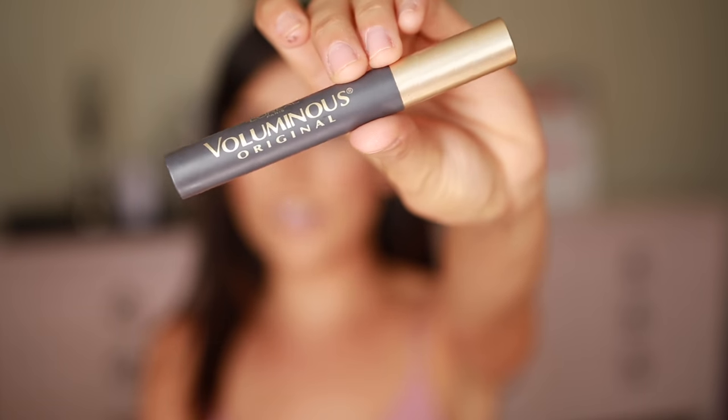I'm going to be using my L'Oréal Voluminous mascara for my eyelashes — just a few coats. I know sometimes we have a heavy hand and want to apply so much mascara, but actually less is more for photos.